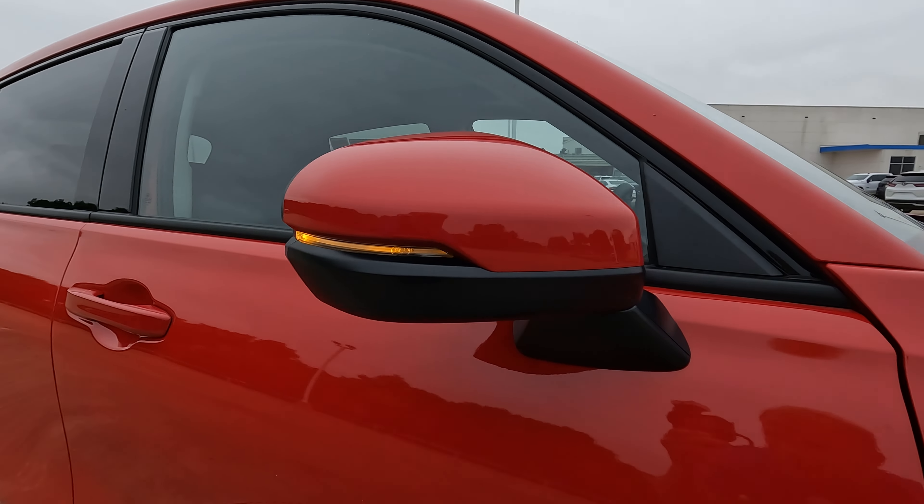One way you can tell how well a vehicle is made is to open and close the doors. These doors feel very solid — you can hear that it's a well-made vehicle. It doesn't feel cheap when you close the doors, it doesn't have that cheap sound. The rear door also has more of a full door bin rather than just a cup holder.